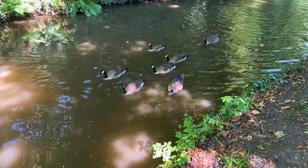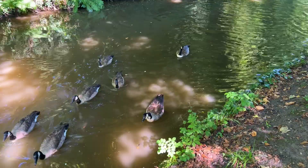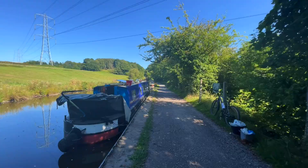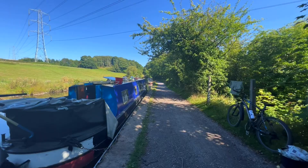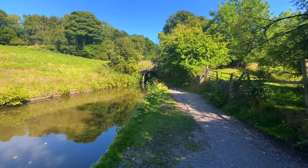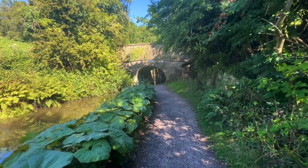We're going to be walking for a couple of miles until we reach a place called Marple. The canal is just under 15 miles long and runs from Ashton-under-Lyne in Greater Manchester to Bugsworth Basin in the Peak District in Derbyshire. At Bugsworth, or Bugsworth as it used to be called, the canal used to connect to the Peak Forest Tramway, which was used to transport limestone from the nearby quarries onto the canal.